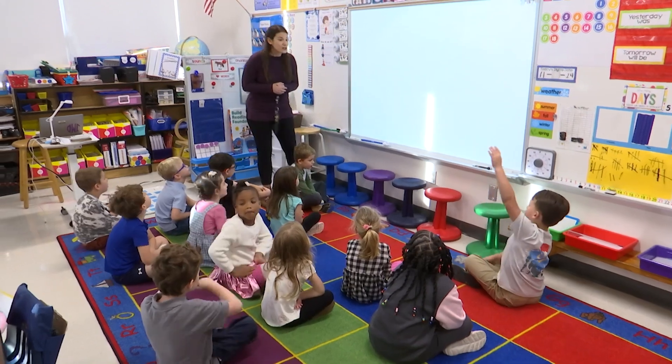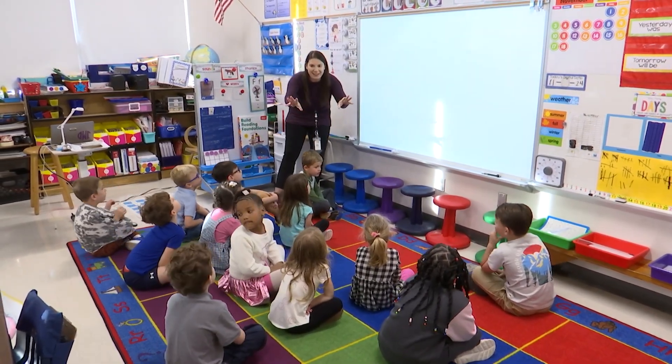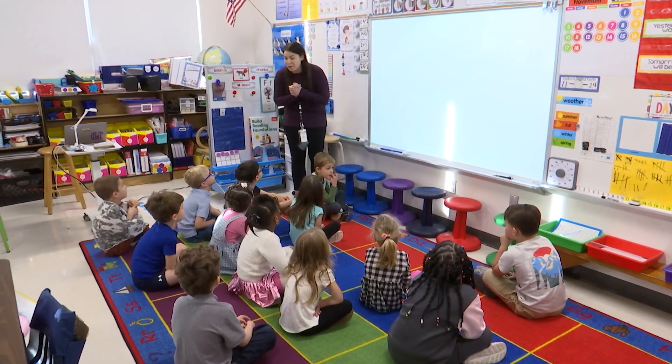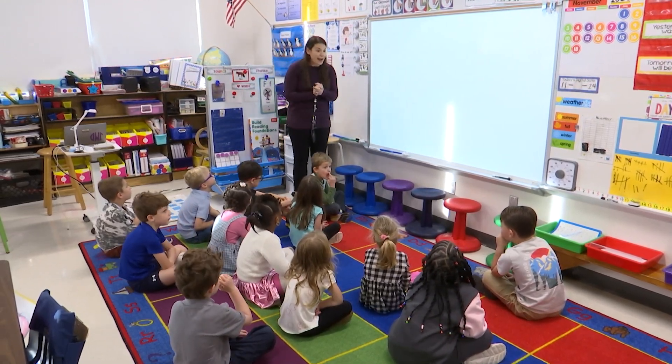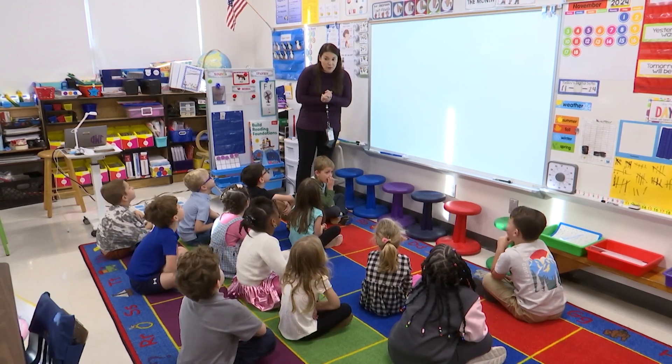All right, today we're going to start. Put your hands down for a second, why don't you listen? Laser beam your eyes to me, you ready? Today we're going to start our math lesson the same way we do every morning with our number sense routine where you get to show your math thinking.